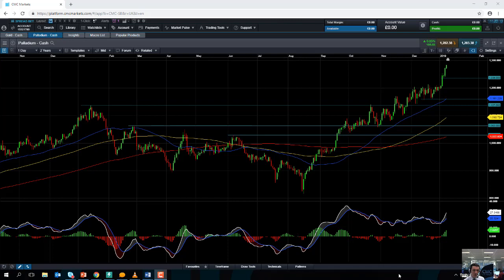Hello and welcome to the Chart of the Week video with me David Madden. Today's date is Wednesday the 9th of January 2019 and the time has just gone 11:20 GMT.